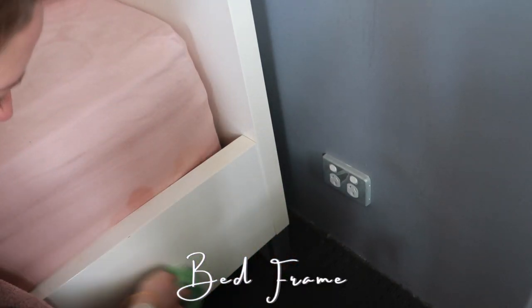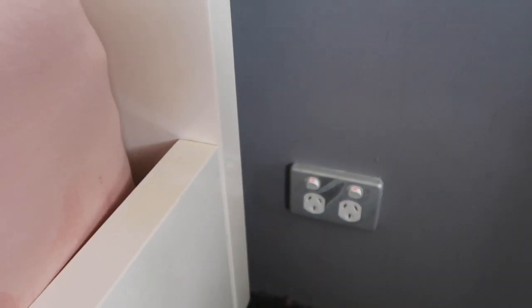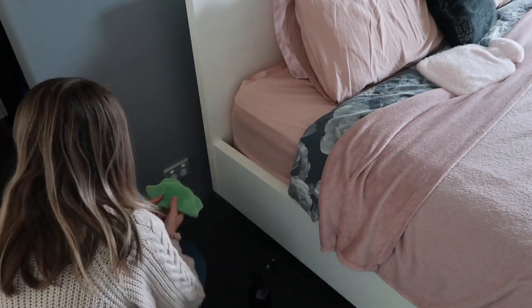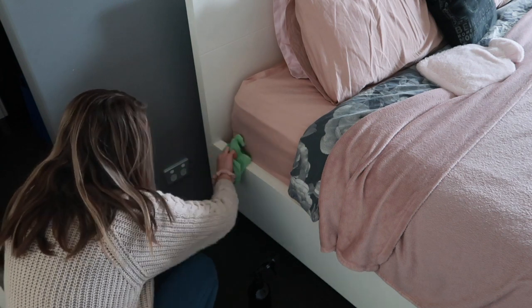I'm also giving the bed frame a wipe down — that was covered in dust. I always do the headboard when I make my bed and clean my room, but I have never done the sides of the bed, and that showed as well.